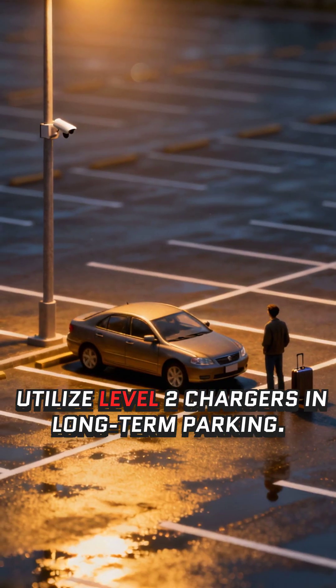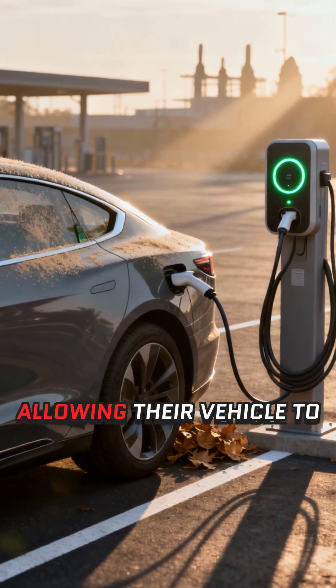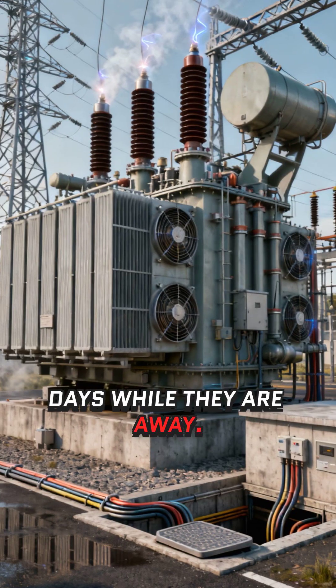For the traveler, utilize Level 2 chargers in long-term parking. This is the perfect solution for passengers who need peace of mind, allowing their vehicle to charge fully over multiple days while they are away.